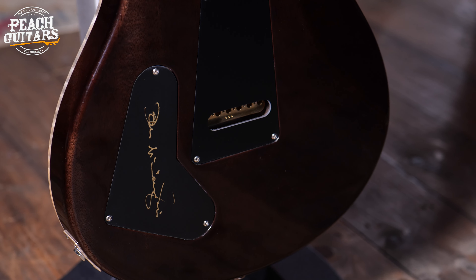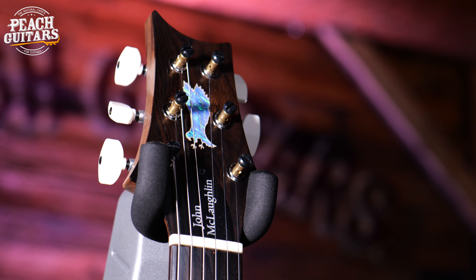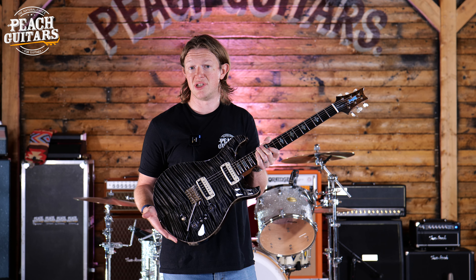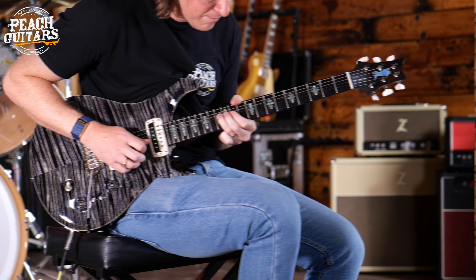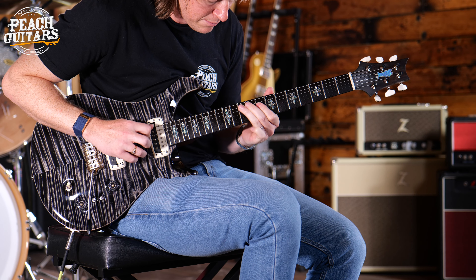It sums up everything that they're about — the tuning stability, the intonation of the guitar, the playability, the beautiful woods, the versatility of the switching and everything like that. It really is a hallmark guitar for PRS to release, not just another signature guitar. Of course, we can't forget that it is designed in conjunction with John McLaughlin, and they obviously share the same principles in terms of guitar tones and build.